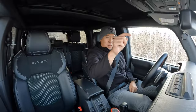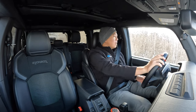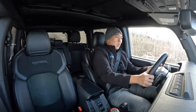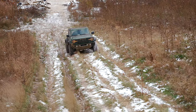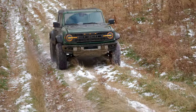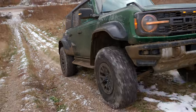We're in the Bronco Raptor now, in off-road mode with the rear differential locked. Let's go up a big hill first, then we'll talk about the interior, do some off-road shenanigans, and get on the road. It handles pretty much everything I've thrown at it so far — it just does it with such ease.